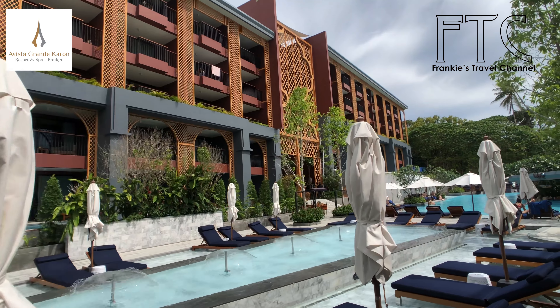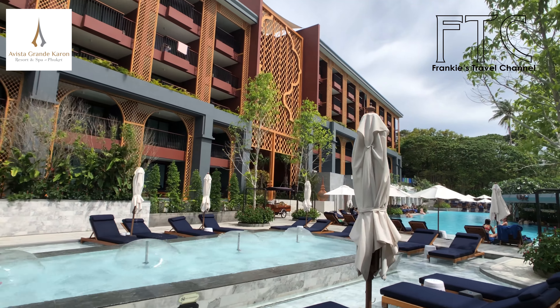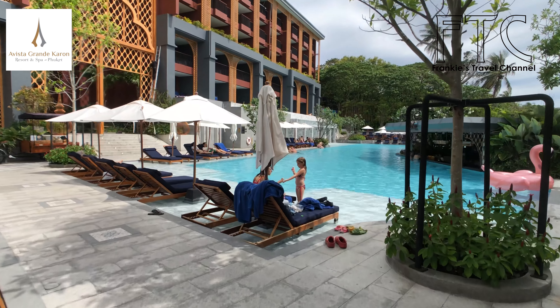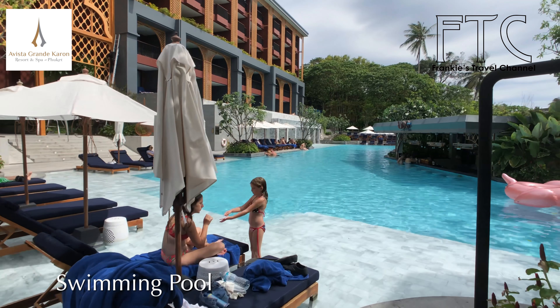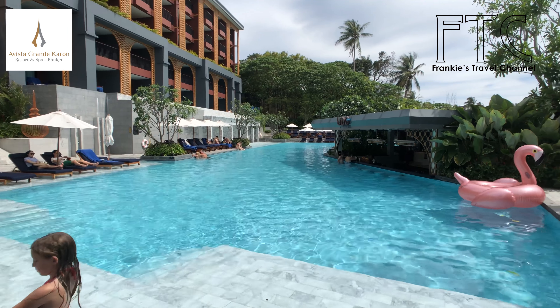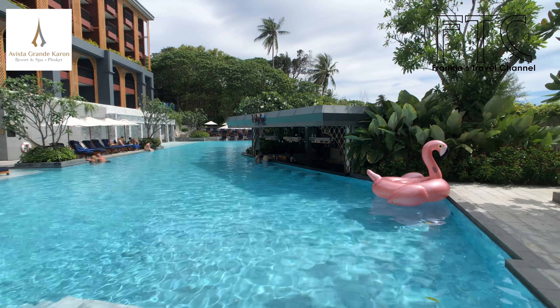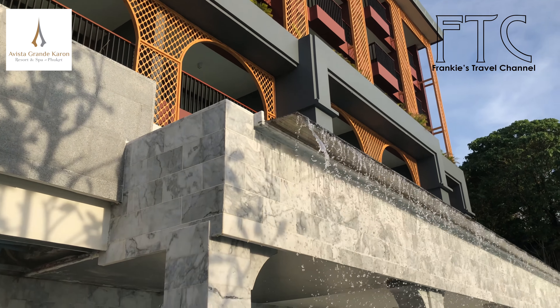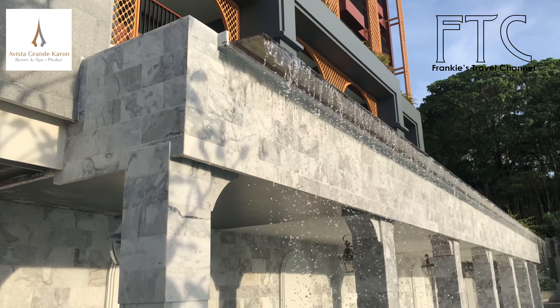This hotel is quite new, and there are two USB outlets on each side of the bed, which is very convenient. If you're willing to spend a bit more, you can stay in one of the deluxe suites with pool access — the room is the same as the superior room, but you can walk directly out to a private pool shared with the other suites.